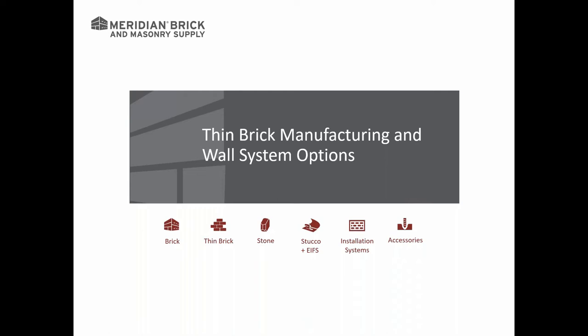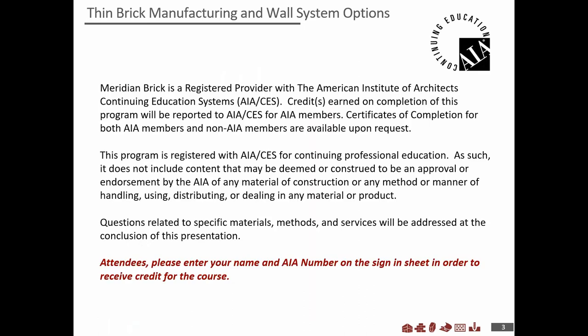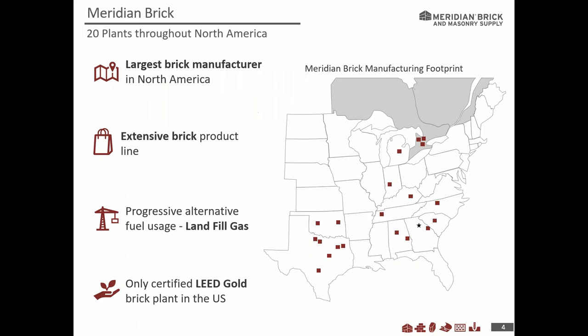If a question comes up today that I cannot answer, I have a large share of resources available. I will respond back via email or phone call before we get started. I want to note this is an American Institute of Architects continuing education program, and I'd like to briefly introduce Meridian Brick just to give you an outline of what we do and who we are.